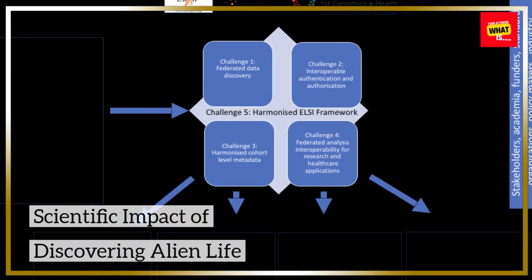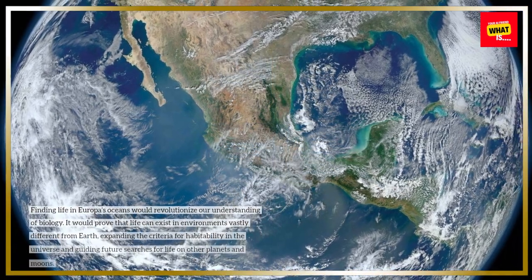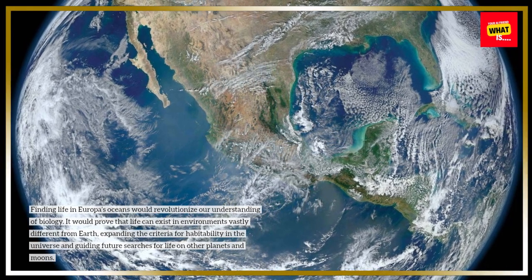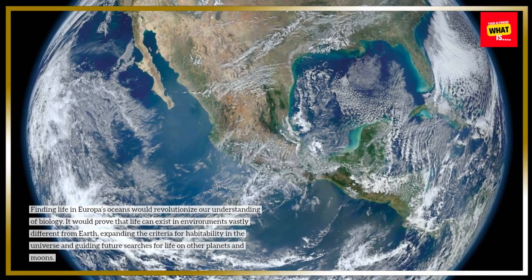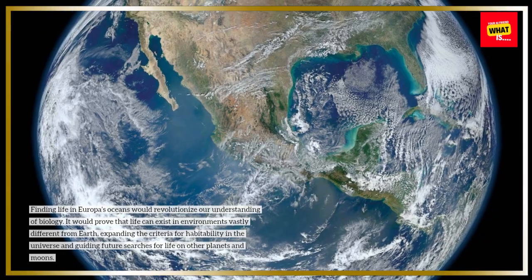The scientific impact of discovering alien life. Finding life in Europa's oceans would revolutionize our understanding of biology. It would prove that life can exist in environments vastly different from Earth, expanding the criteria for habitability in the universe and guiding future searches for life on other planets and moons.